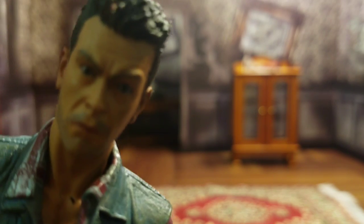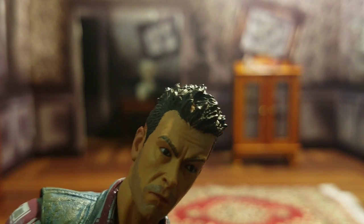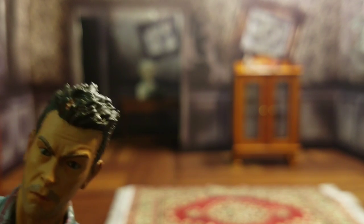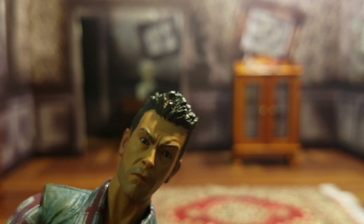It looks like I've got some paint issues on the top of the head, and here I am singing the praises of NECA. It might be part of the sculpt — I'm not 100% sure.